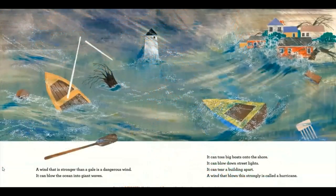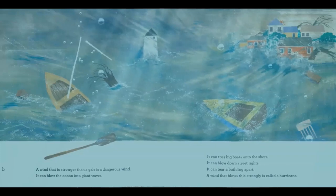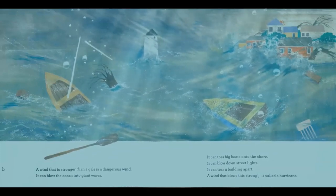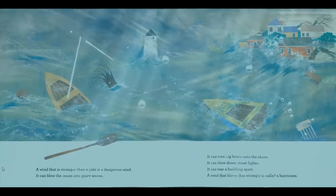A wind that is stronger than a gale is a dangerous wind. It can blow the ocean into giant waves. It can toss big boats onto the shore. It can blow down street lights. It can tear a building apart. A wind that blows this strongly is called a hurricane.